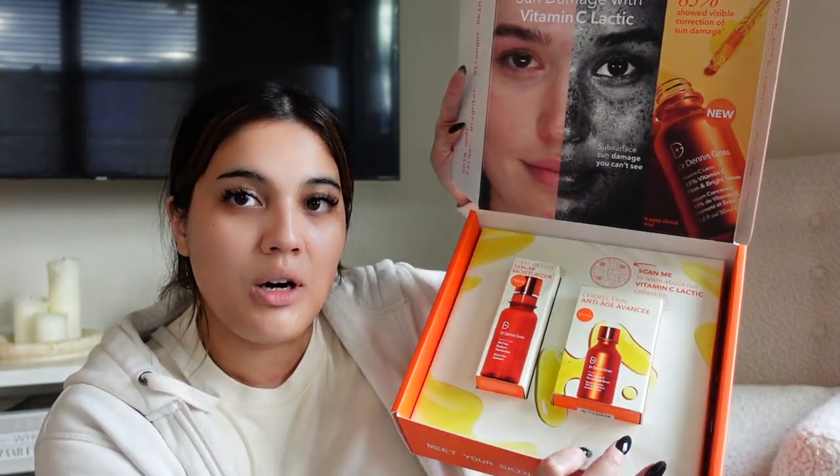I also got a PR package from Dr. Dennis Gross. I love their skincare. We have some vitamin C products - this is the 15% Vitamin C Bright Serum. Vitamin C serums are probably one of my top five favorite skincare products because I just love looking very glowy, radiant, and bright. And that's what it does. There's also an oil-free radiant moisturizer. So a moisturizer and a serum - thank you Dr. Dennis Gross!